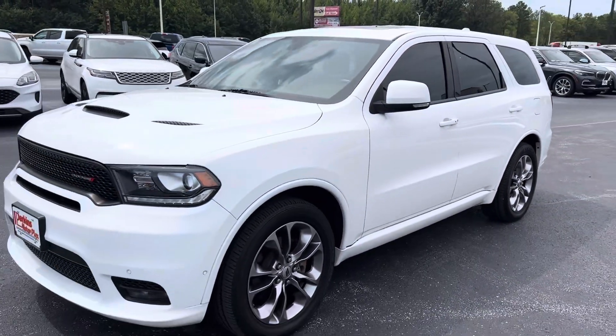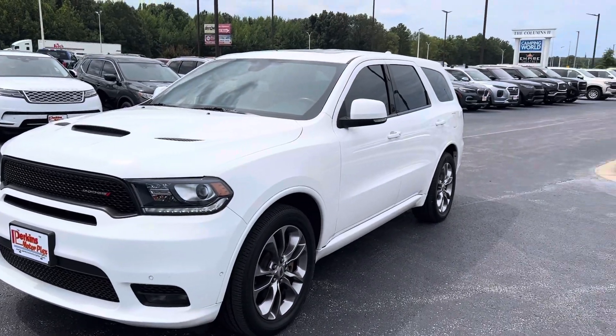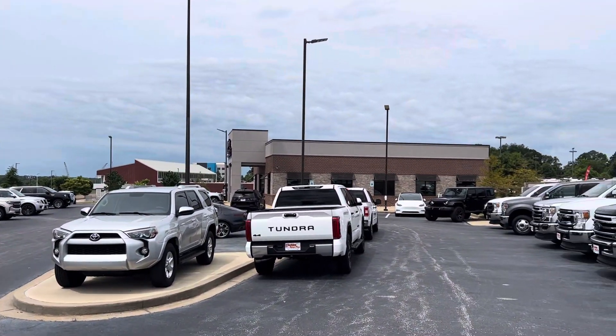2019 Dodge Durango RT at Perkins Motorplex in Jackson, Tennessee. We'll see you. Thank you.